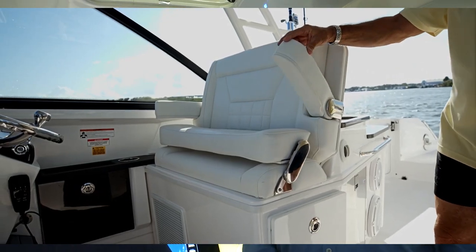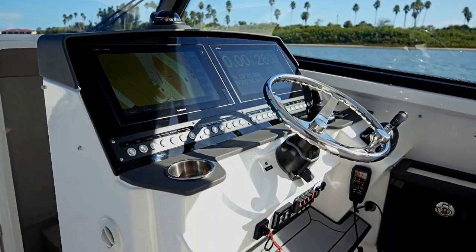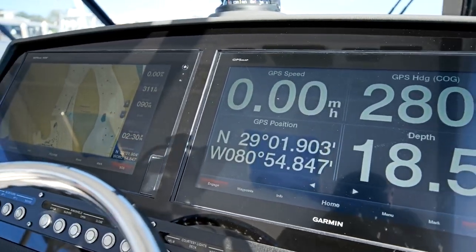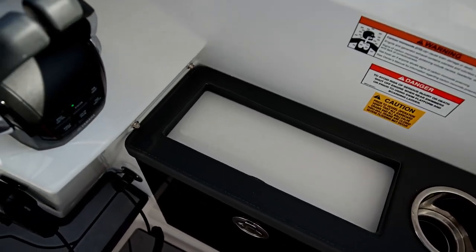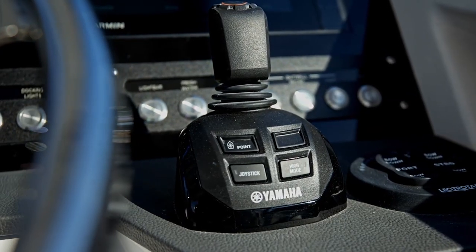Welcome to the helm area of the 340 DC. We've incorporated a double seat on both sides, so you have port and starboard seating for two people. We wanted it to have the latest and greatest in electronics and big screens, so we set it up to handle two 16-inch screens. We use the Garmin setup here — radar, GPS, fish finder, autopilot, all incorporated. With the four Yamahas, it comes standard with the Helm Master, which makes the boat very maneuverable. It has set points so that if you're at a drawbridge or waiting for a dock space, you can hit that and the boat will stay right on station until you're ready to move.